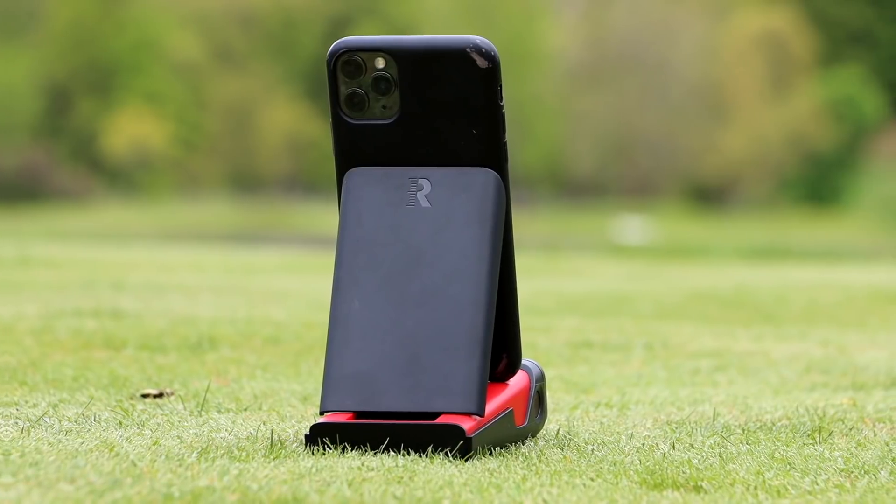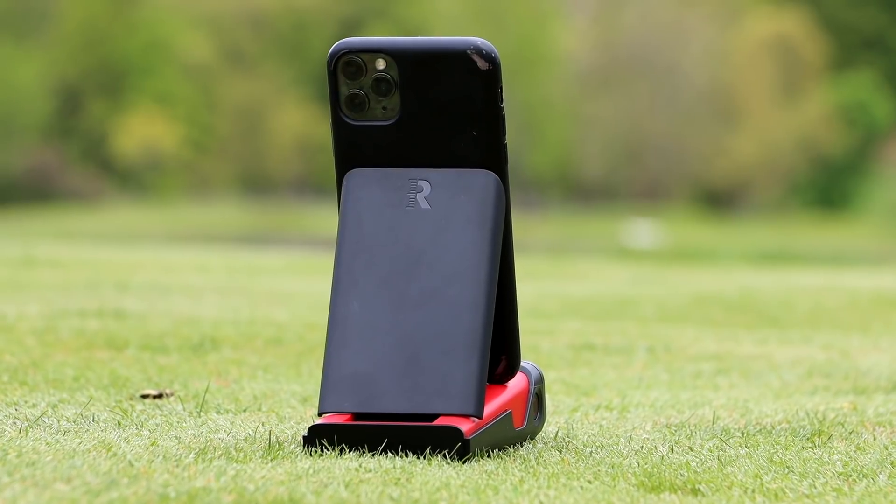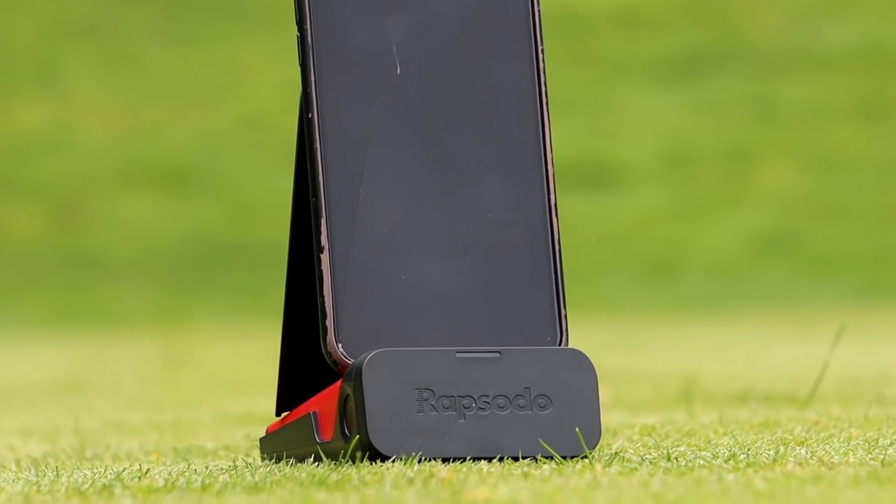This episode is brought to you by Rapsodo Golf. Check out Rapsodo — they're giving our listeners $50 off a Rapsodo MLM, a mobile launch monitor. Make sure you use the coupon code GOLFICITYMLM at checkout to get that $50 off. Alright, time for us to fire up our mobile launch monitor and let's take the challenge. Here we go!